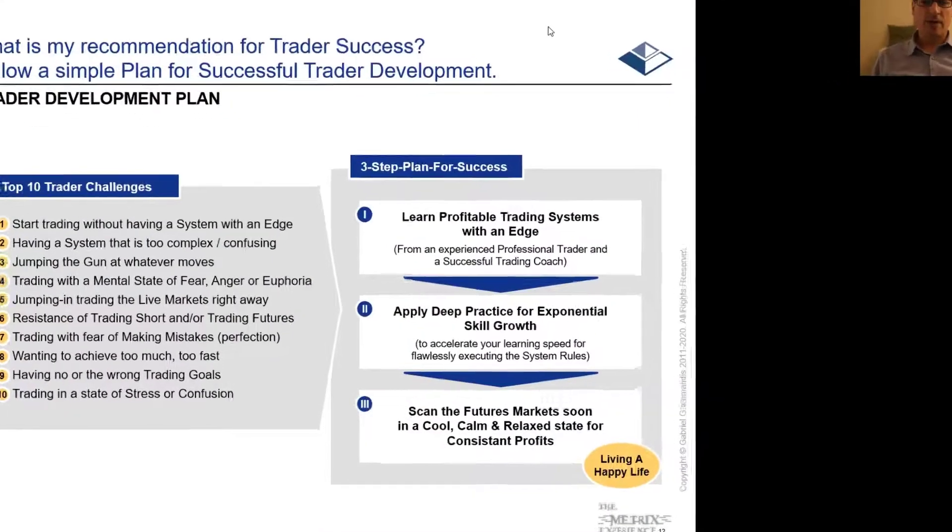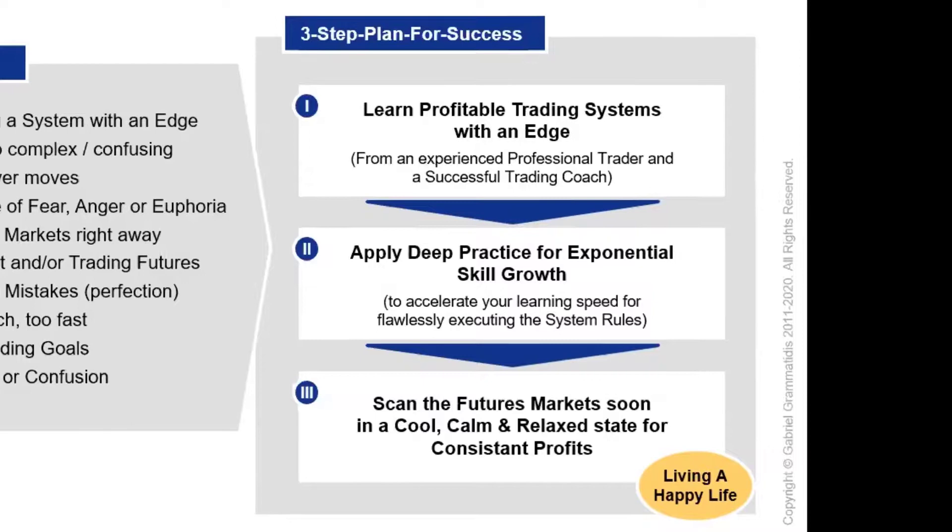Hi everybody. For this sixth and last video in the series, let's come back to the top 10 trader challenges from the first video and see what solution I recommend. I recommend a three-step plan for success.